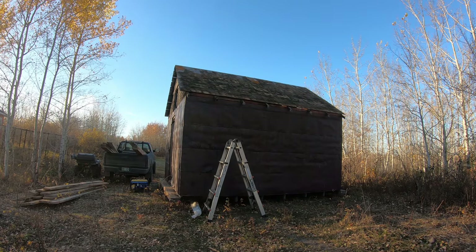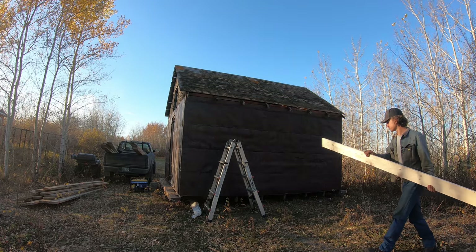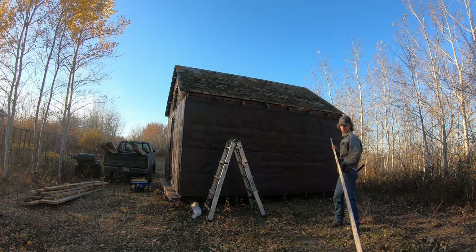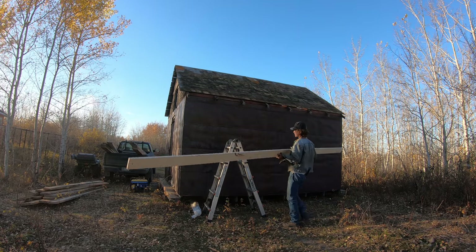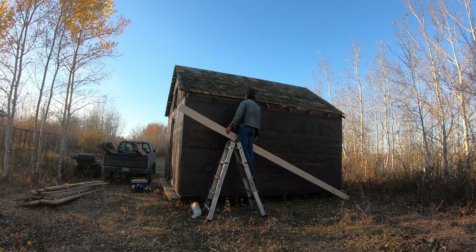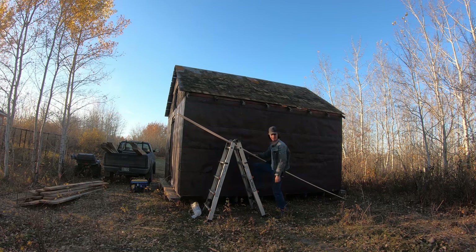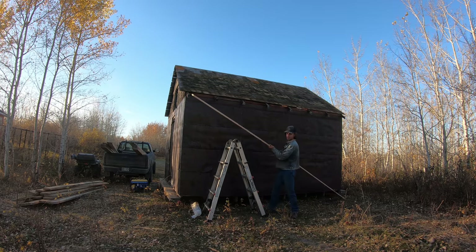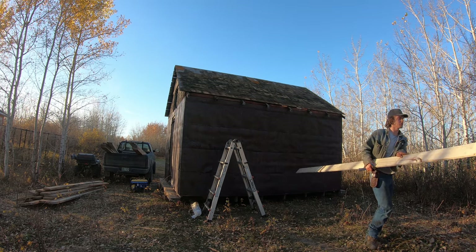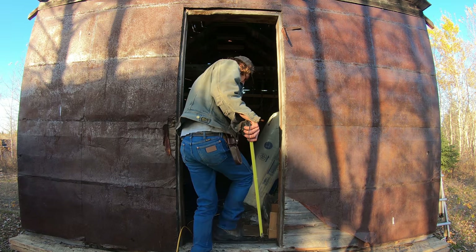I ripped out these end boards because they were pretty rotten — figured it'd be good to have something solid on the bottom. These aren't going to work though — I need one-by-eight. Why did I buy one-by-sixes? I had the idea in my head that these were one-by-sixes. Away she goes. I'll have a use for them — maybe on window trim or something. The height of my door is 79 inches.